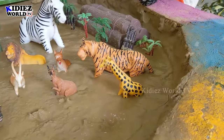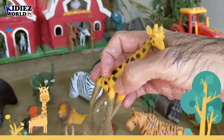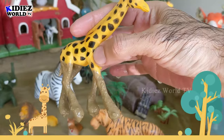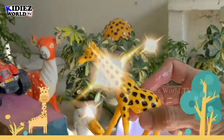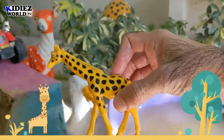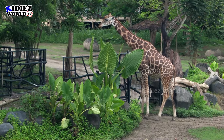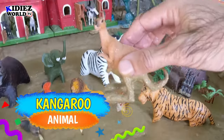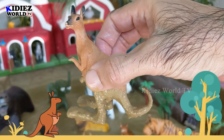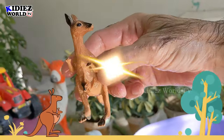Our next wild zoo animal is giraffe — this animal is so funny and so cool. Let's wash him. Here we go, giraffe! And our next wild zoo animal is kangaroo — a very big and muscular animal. Let's wash him. Here we go, kangaroo!